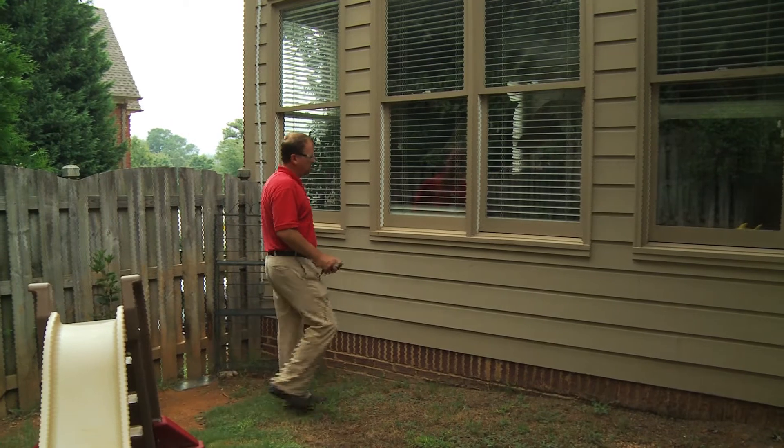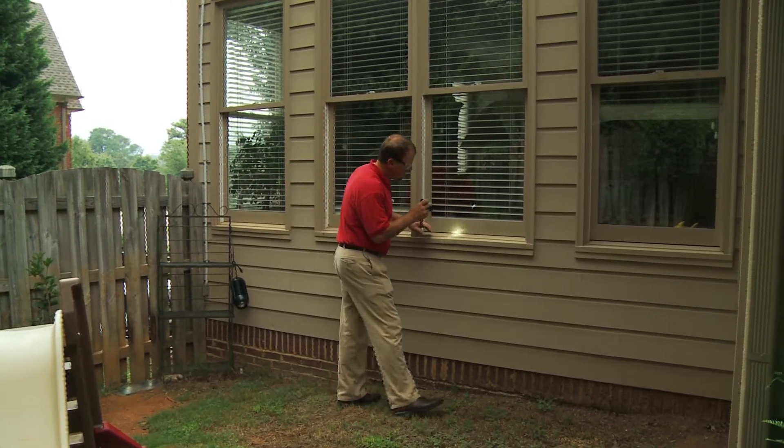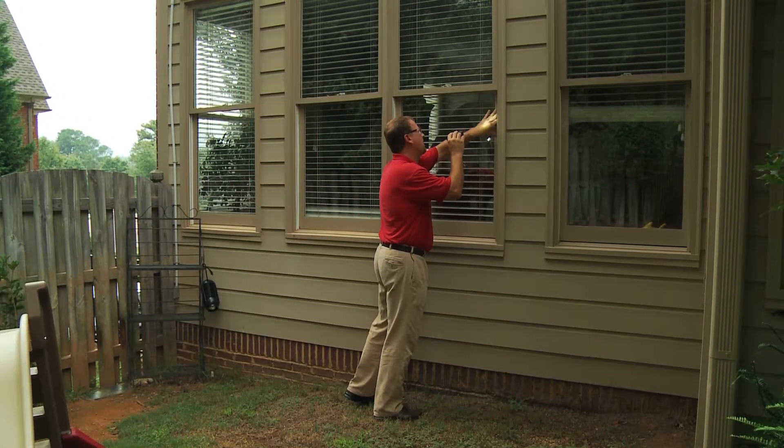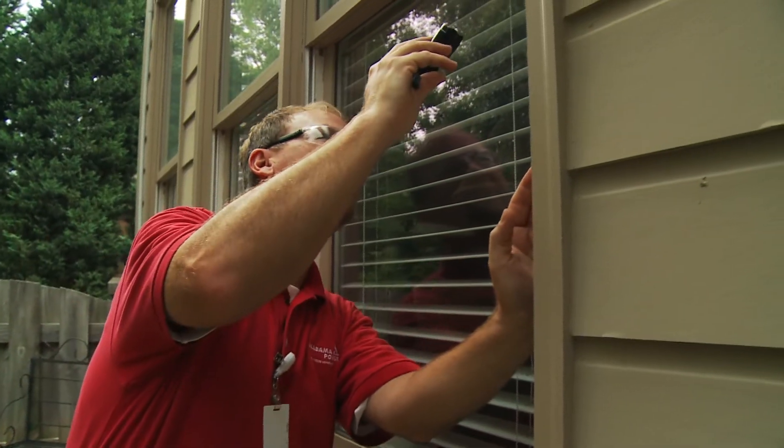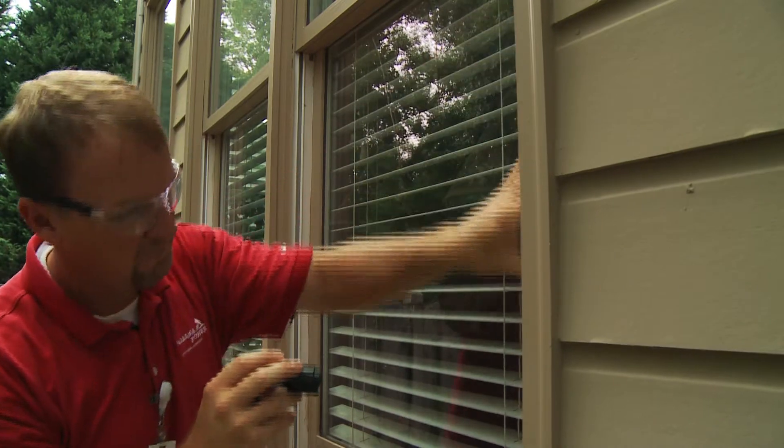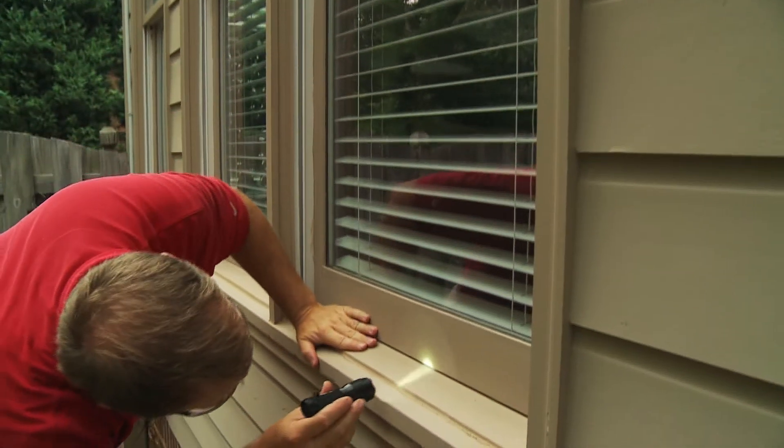Like doors, windows can also be an area to address when looking for pesky air leaks. Your energy expert will examine the weatherstripping of your windows, checking for a tight seal, and look for any other obstructions that might be keeping your windows from properly sealing.